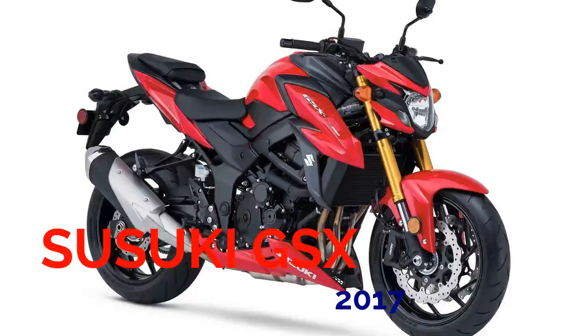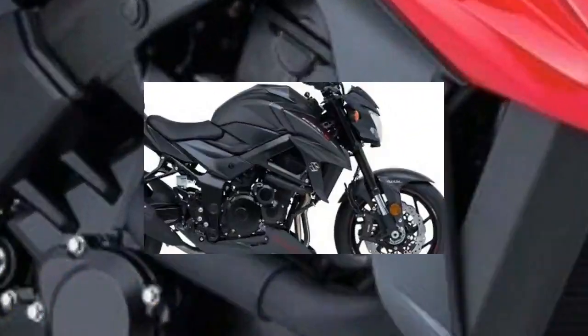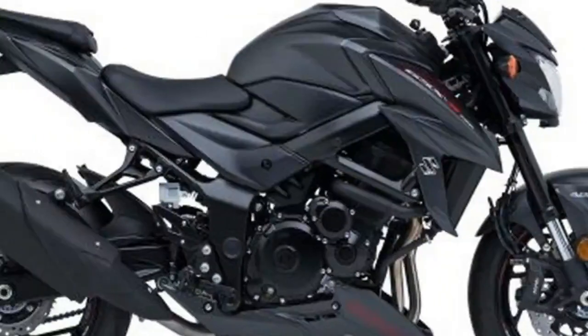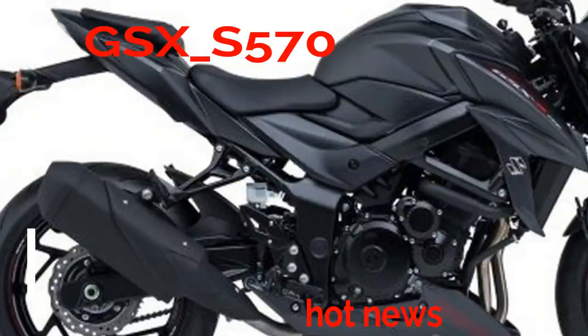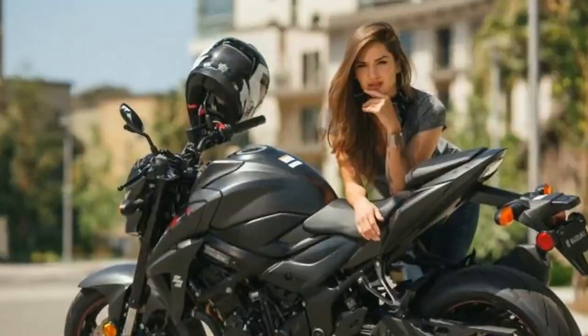2018 Suzuki GSX-S750 First Ride Review. We reject the accumulated knowledge of our forefathers at our own peril — case in point, the 750cc inline-4, the motorcycle that made Japan-Japan nearly 50 years ago with the first Honda 750.